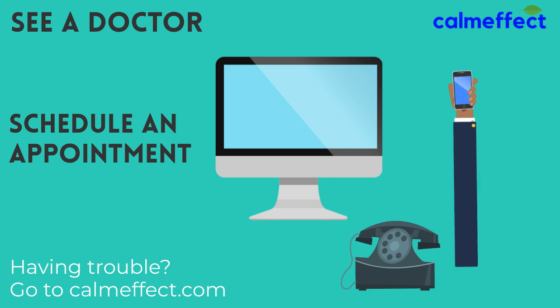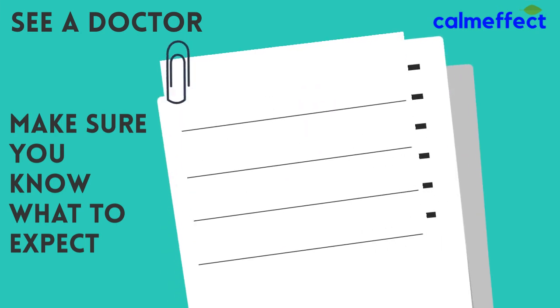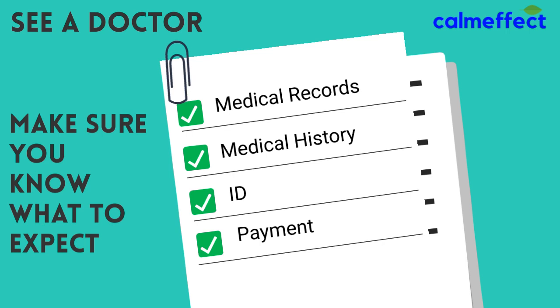You can typically call or schedule online with most doctors that do medical marijuana. Make sure you know what to expect — check with your doctor on what they need. Most will want to see your medical records and will ask you for your medical history. You'll want to bring a driver's license or approved ID for identification purposes, and you'll need a method of payment.